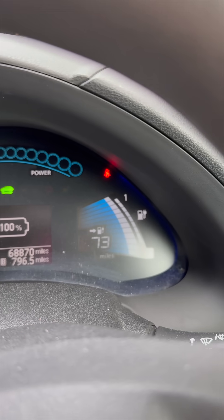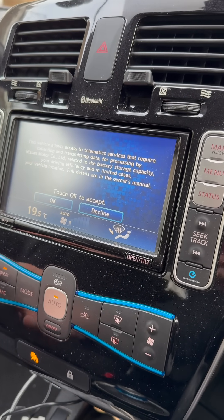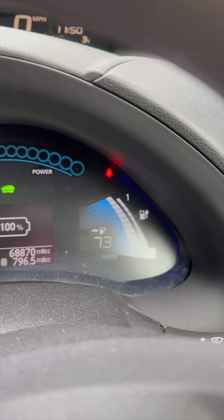So once I put the heater on, let's see what the mileage drops to. Let's turn on the heating. That's optimistic — let's turn up the temperature, it's only on 17, so let's go to 20.5. Still saying 73.